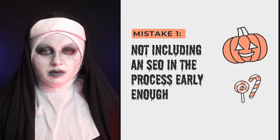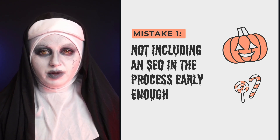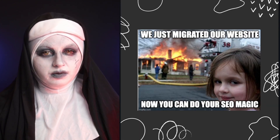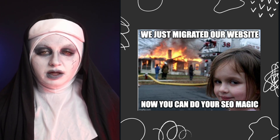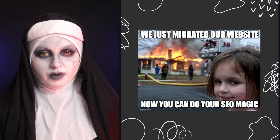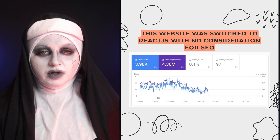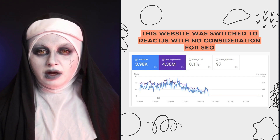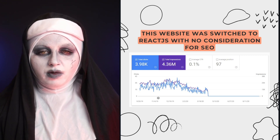The first mistake is not including an SEO in the process of migration early enough. Sometimes websites are migrated without any SEO support, and at the end a client comes to you and says 'just add your SEO magic' — and it doesn't work that way. Here is an example of a website that was moved from HTML to React.js without any SEO consideration, and you can see the traffic drop almost overnight.